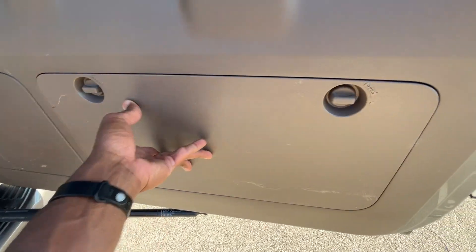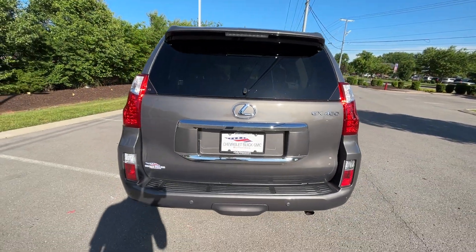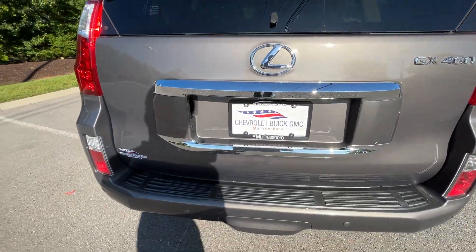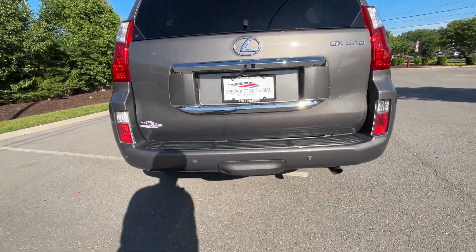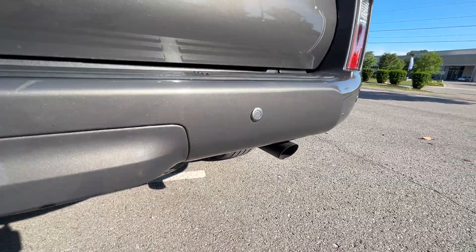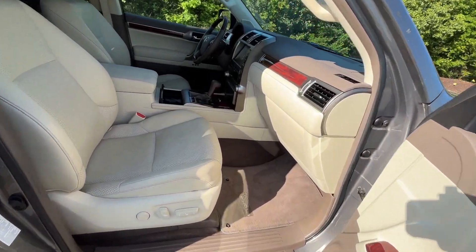There's a first aid kit in here as well — cool that you can use it as a little storage cubby if you want to. This section also comes out if you ever need to use that. And there we have our spare tire, a tow hitch, and the exhaust.